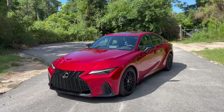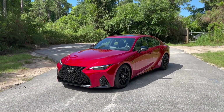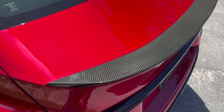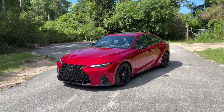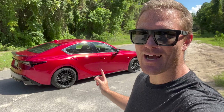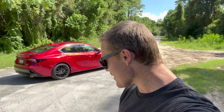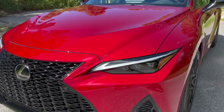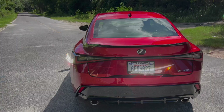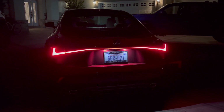Starting with the good — the looks. Holy smokes, this thing is a stunner. This color is called Infrared, and with the F-Sport package giving you some black accents down below, the carbon fiber rear spoiler, and the 19-inch BBS wheels, this car turns heads. I never thought a Lexus would turn heads like that. Even at night, this thing is a looker with the tri-beam LED lights and the accent light right here. The taillights are full LED, and at night the whole bar lights up across the entire rear end of the car.